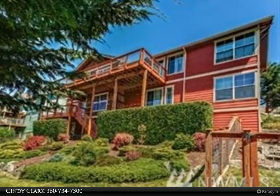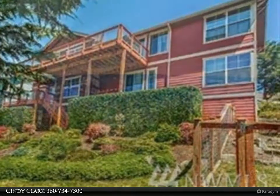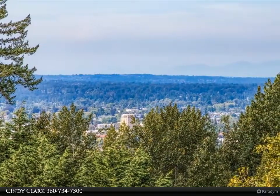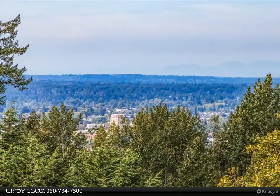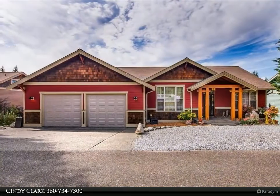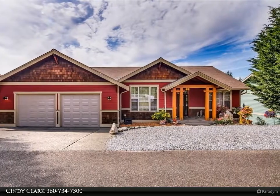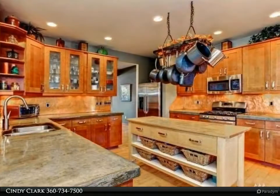Pacific Northwest dream home in sought-after Puget Hill. This spacious home basks in brilliant views and sunlight from every window. Gourmet kitchen features stainless appliances, butcher block island, copper backsplash, and walk-in pantry. Vaulted nine-foot ceilings. Large master suite boasts a soaking tub.